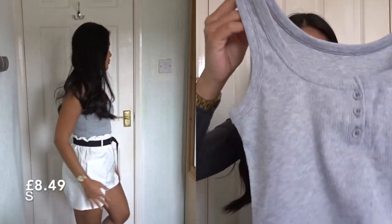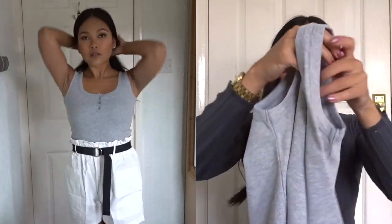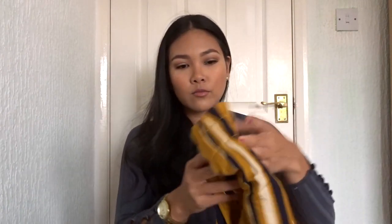I mean, look at this — it's really stretchy and thick and I just love tops like this. I just think it's so chill. I'll wear it out, I'll wear it at home, whatever — I just love these types of tops.